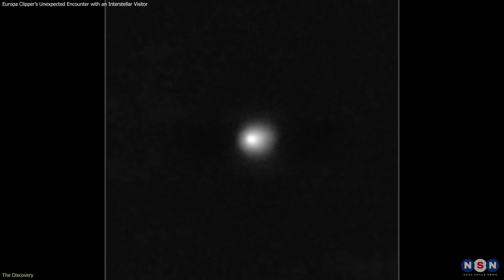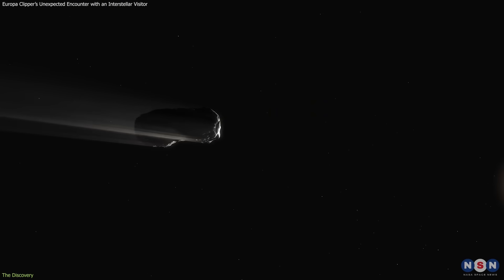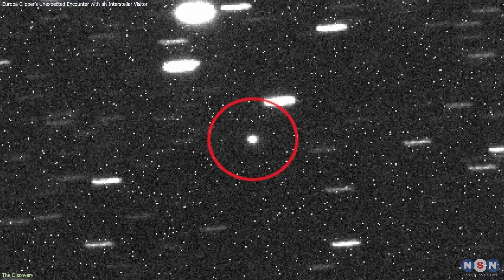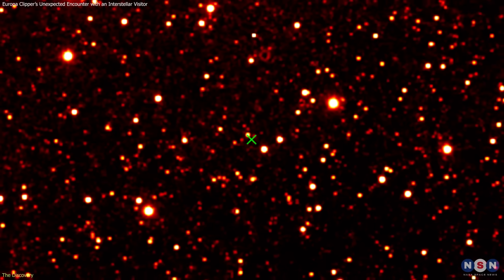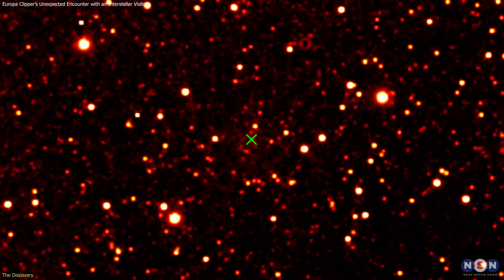The interstellar object 3I Atlas is only the third confirmed interstellar object after 1I/Oumuamua and 2I/Borisov. Discovered earlier this year, it has been steadily brightening as it approaches its closest point to the sun on October 29th.